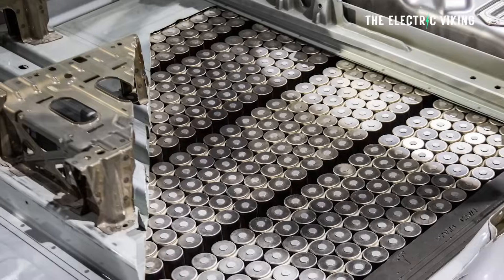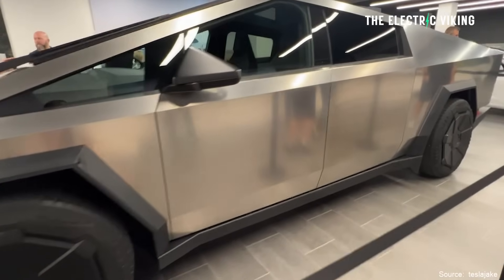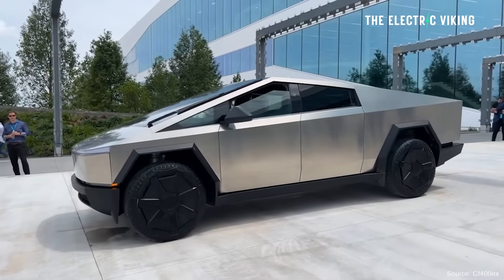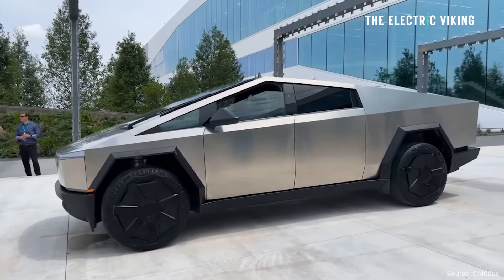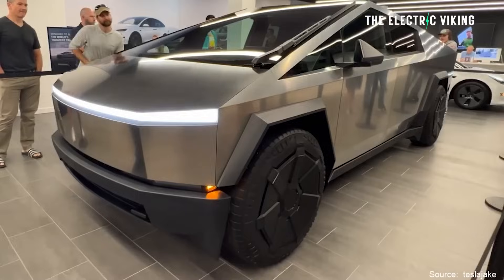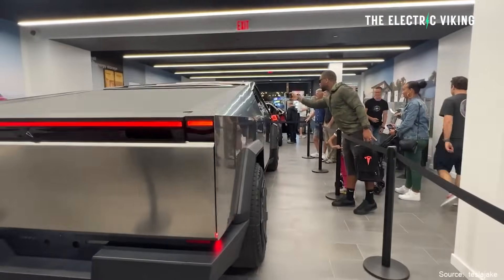A lot of people, including myself, are very intrigued to know the battery pack size in the new Tesla Cybertruck. Apparently, the Cybertruck has around 300 miles of range — that's the smaller option. There'll be two options, one with a smaller battery pack with around 300 miles of range. Tesla never actually reveals the size of batteries, so we have to find this information out the hard way. Apparently, a Tesla employee has let the cat out of the bag and disclosed the actual size of the Cybertruck battery.